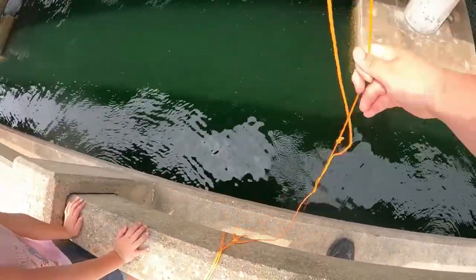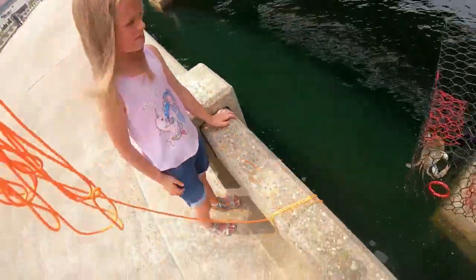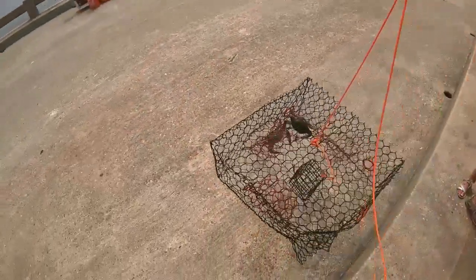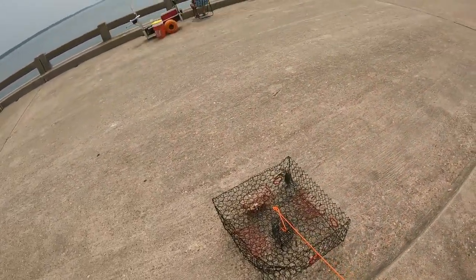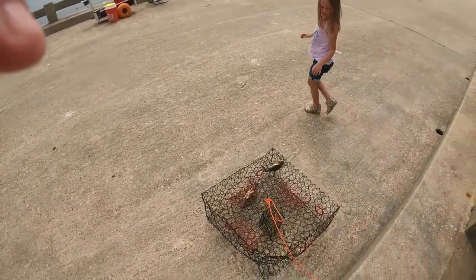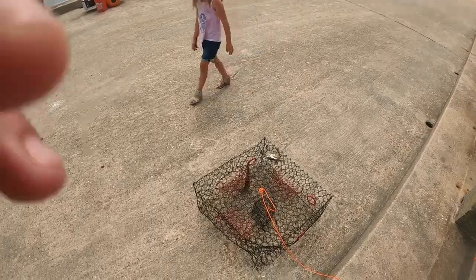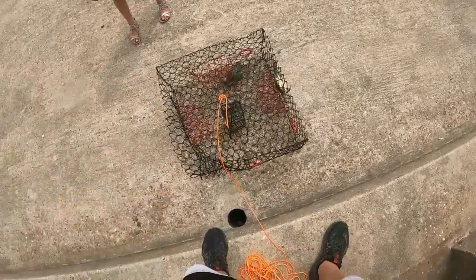Yay, we got two crabs! It doesn't look like any have eggs. Look at that — they've got our bait in their little pinchers. They're dads, not mommies. We can eat them!